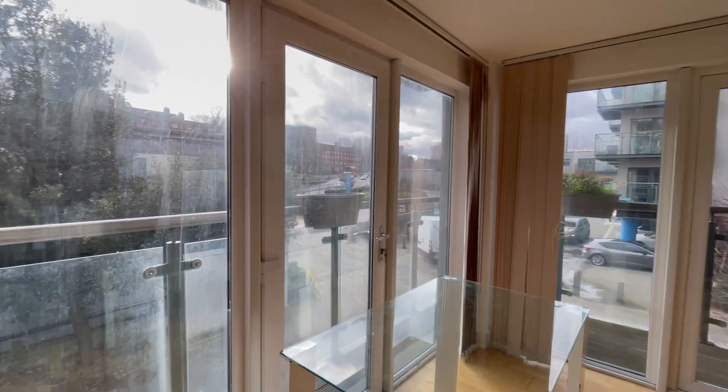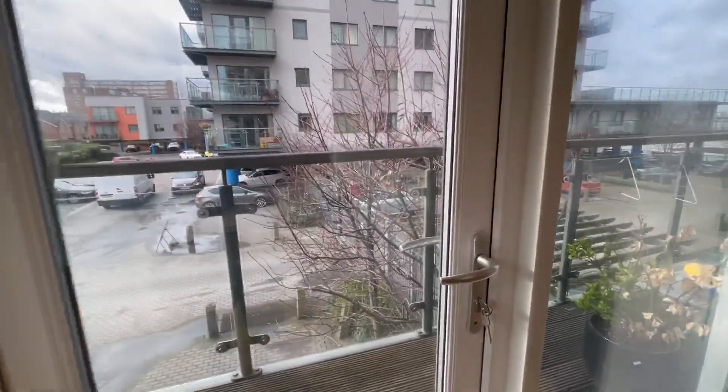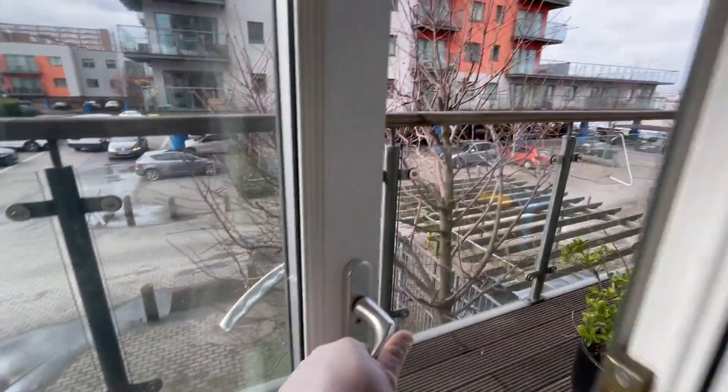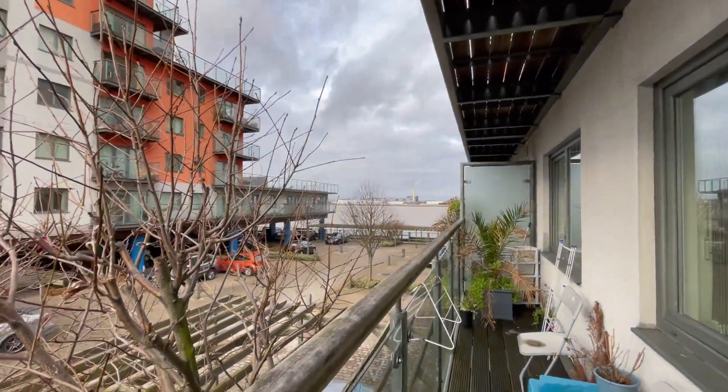It has a wrap-around balcony with a view of the river.